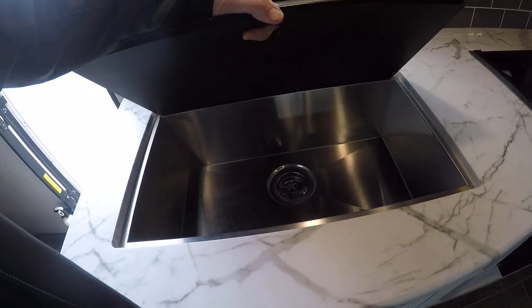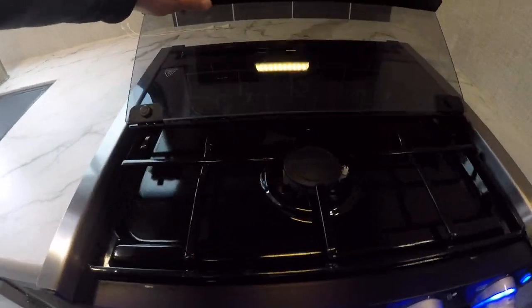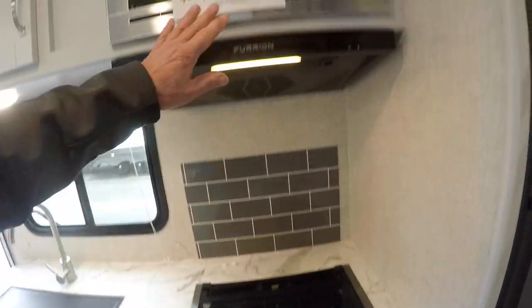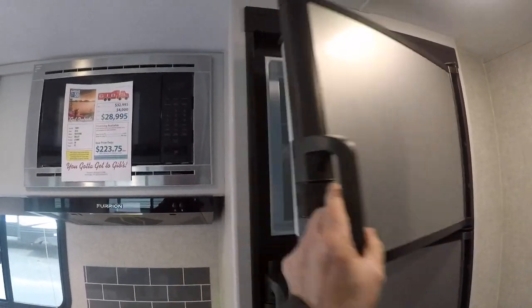Here's our sink — it's a big farmer sink, single basin. Silverware drawers, pots and pans drawers. The stove, once again, doesn't appear like the people used it. Oven. Microwave over the top. Built-in backsplash. Dometic refrigerator and freezer. And storage.